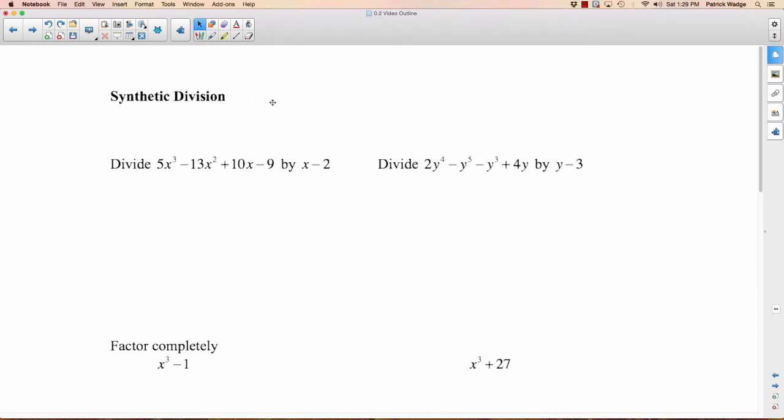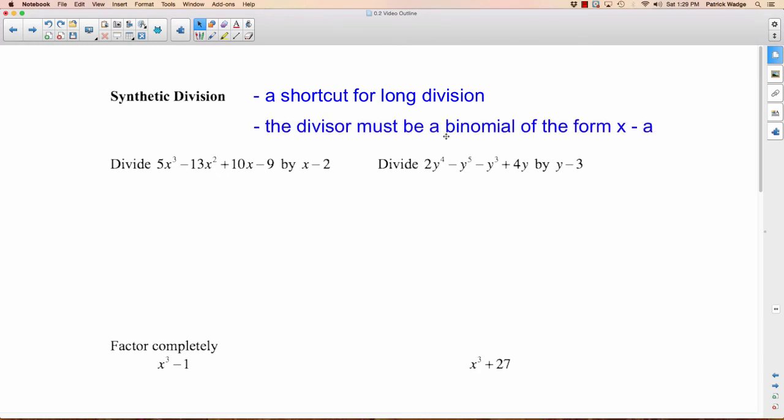We'll come back to that question. The bad news about synthetic division: you can only do it if the divisor is a binomial of the form X minus A. So in this example with X minus 2, you can do it. X minus 2 works, Y minus 3 works. But if you're dividing by X squared minus 2 or Y cubed, you can't. What you do is draw a flagpole with a flag and the ground. What goes on the flag is the root or zero — if the factor is X minus 2, then 2 goes inside. Then write all the coefficients: for 5X cubed write 5, negative 13X squared write negative 13, 10X write 10, then negative 9.